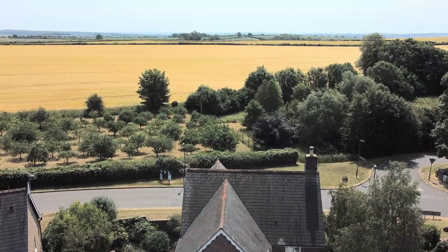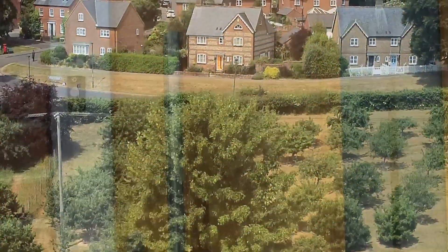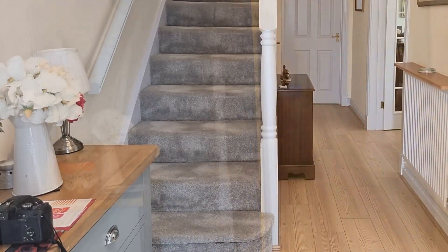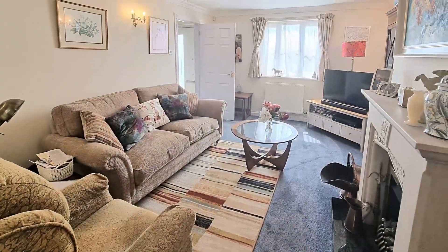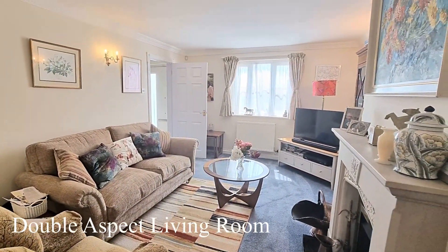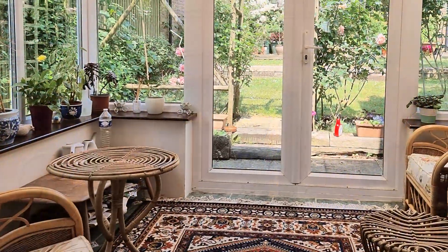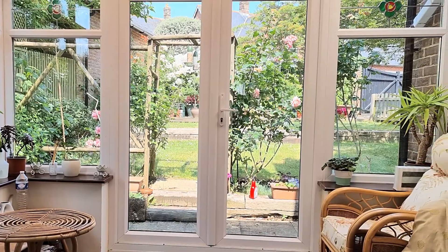There are stunning views over the community orchard, but for now let's get inside and have a look. The spacious double aspect living room is fully carpeted and benefits from a gas living flame fire and double doors to the conservatory, from where you can access the garden.